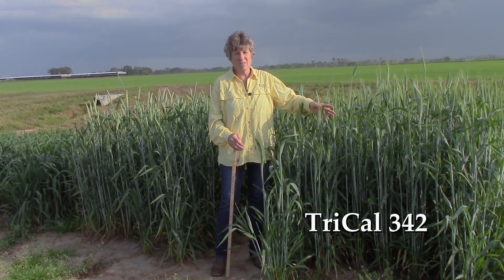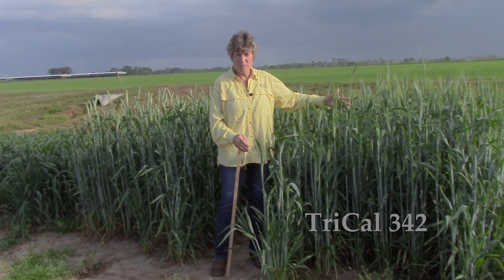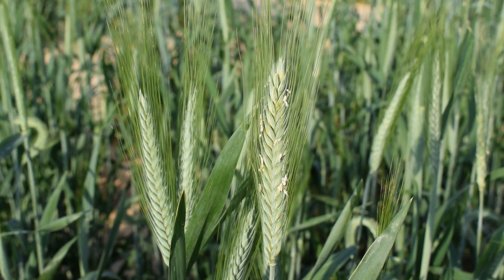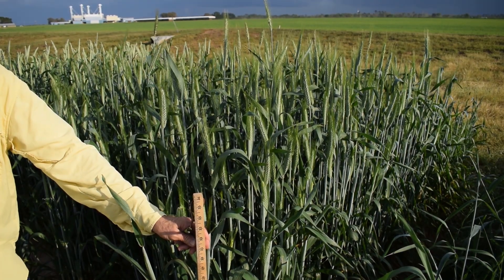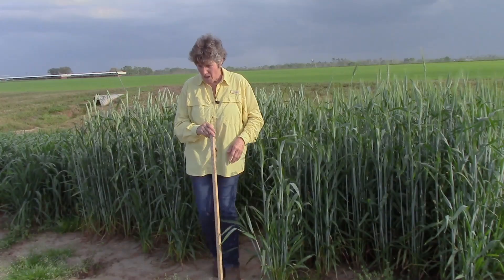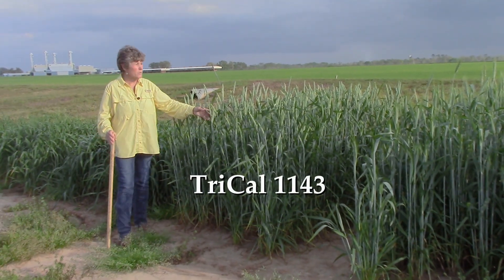This is Triticale 342, the dominant triticale in the southeastern market. It's very early in comparison with some of the more northern types of triticale. You can see this variety has beards or awns — these little sharp points. What I love about this plant is it's very highly digestible compared to cereal rye, which gets very stemmy in a hurry. Cattle will graze it all the way to the ground even after it goes reproductive and starts to flower out.